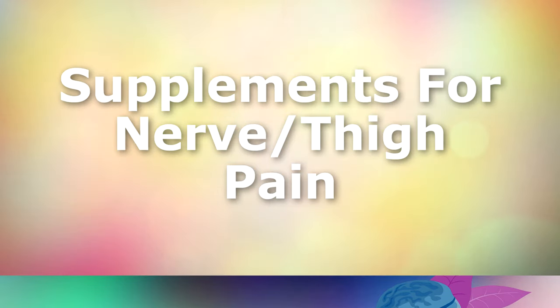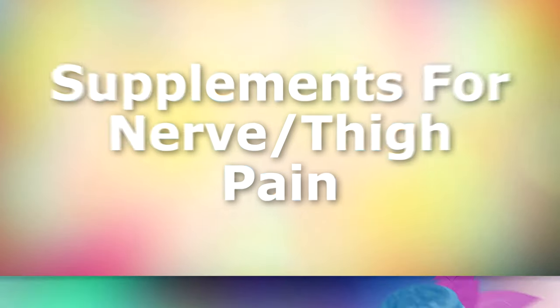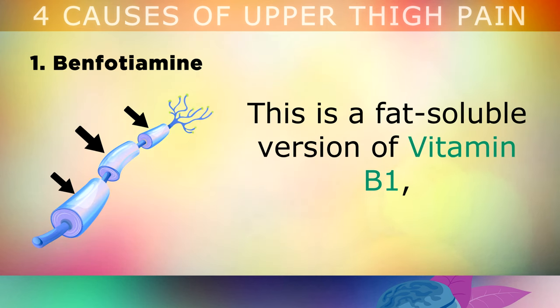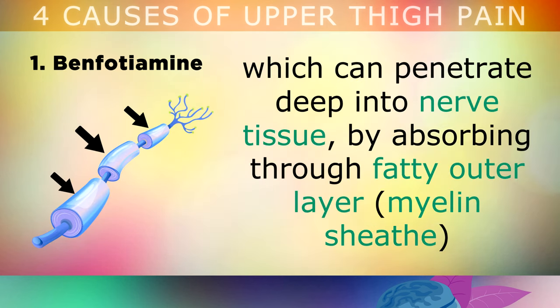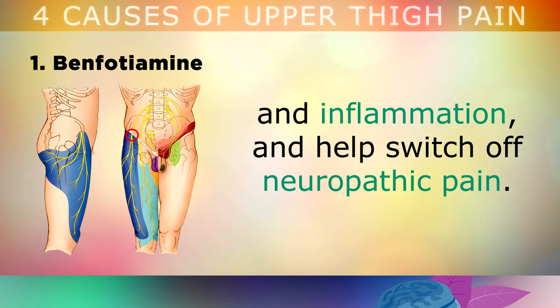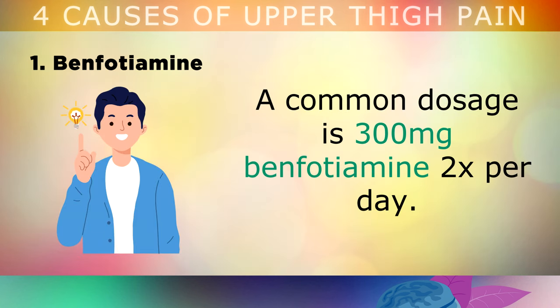Now let's talk about a few supplements that may also help to alleviate nerve and muscular pain in the upper thigh. Number 1 is Benfotiamine, one of the best natural remedies for treating nerve pain. This is a fat soluble version of Vitamin B1 which can penetrate deep into the nerve tissue by absorbing through the fatty outer layer called the myelin sheath. This can help to restore blood flow to the nerve, reverse free radical damage from high blood sugars and inflammation, and help to switch off neuropathic pain. A common dosage is 300mg of benfotiamine twice per day.